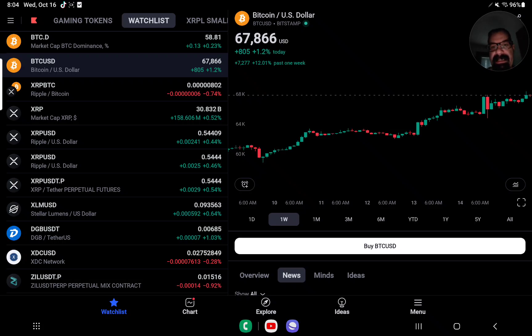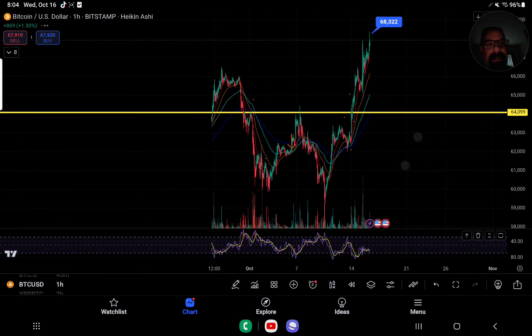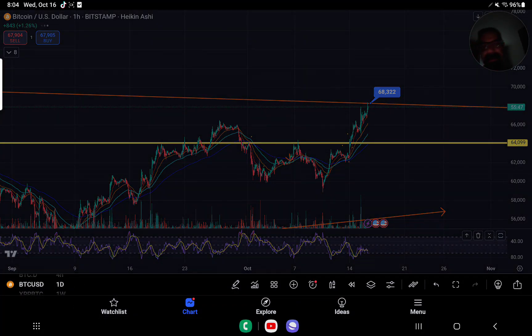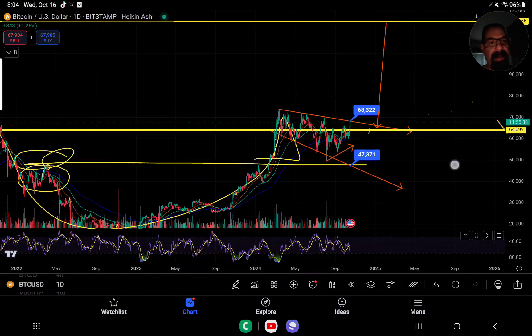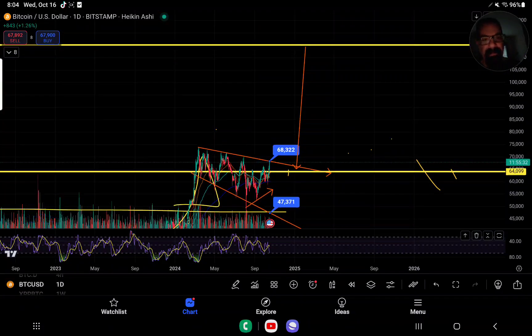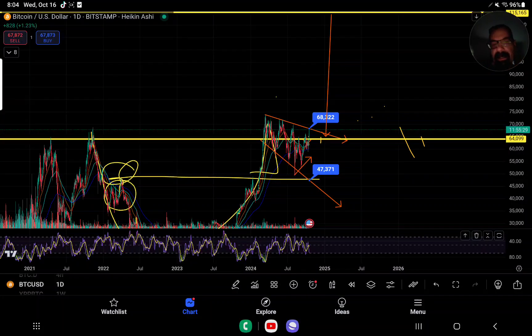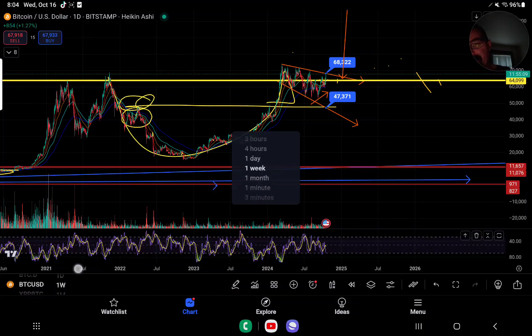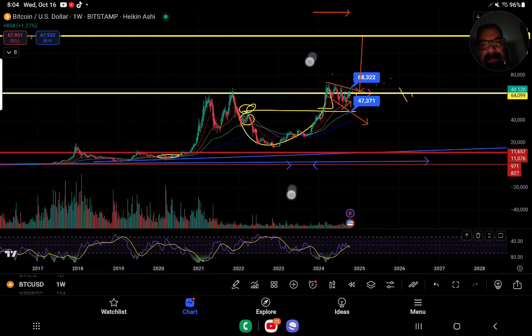Bitcoin at 67,866 — up about 869 points or 1.3%. We've hit our target that we talked about: 68,322. This has been a long-standing target. And if you break out of this megaphone, there's nothing left — you've got a cup and handle. We're literally on the resistance now. If you break out of this, it's technically signaling a move to 115K — that's the depth of the cup. We're on the top side at 68,322 and it's an incredible move that it could make. Is it ready yet? Nobody knows. But it's been in a gigantic cup and handle since 2022.